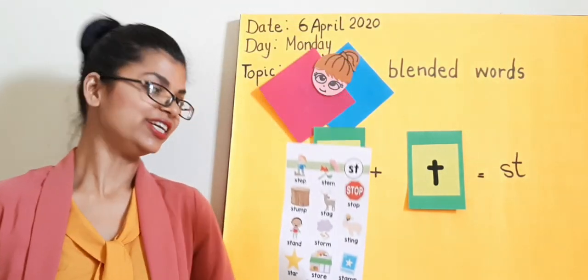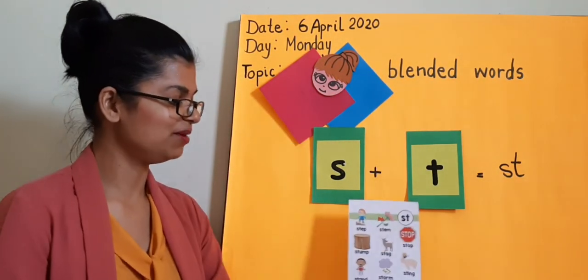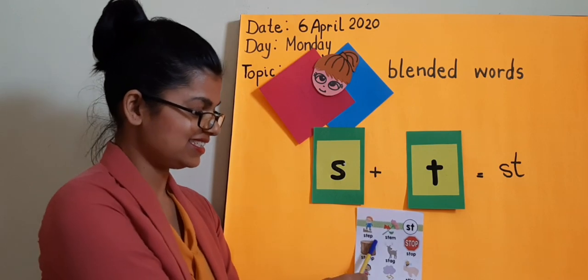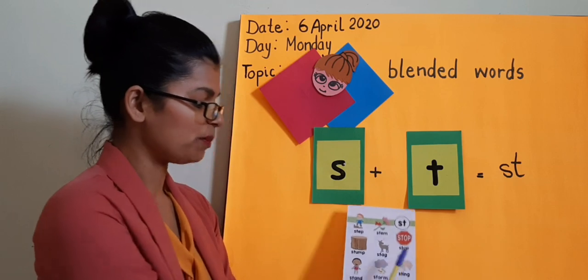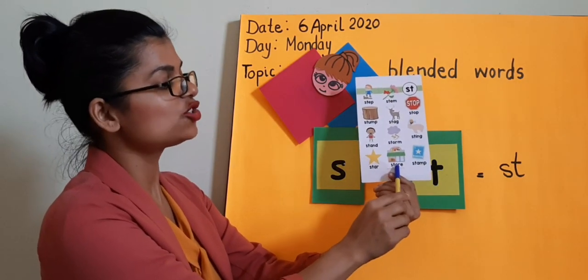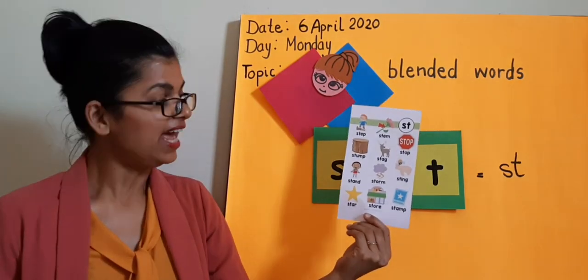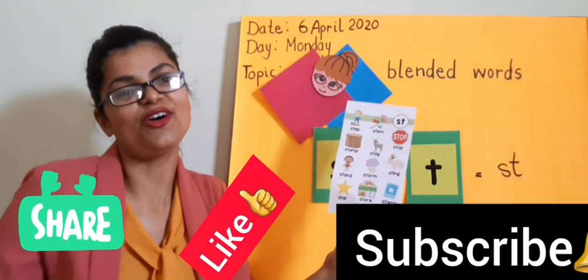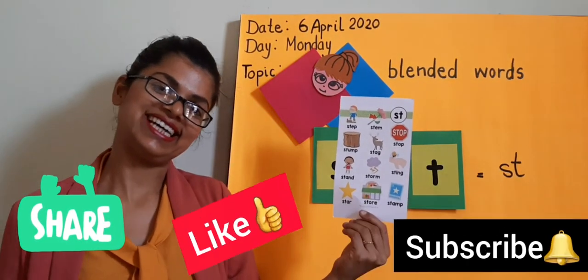Hope you all understood today's blend. St words: stamp, step, stem, stump, stung, stag. I will share some worksheets and pictures — of course, it will help you to enrich your vocabulary. Till then, tada!